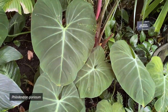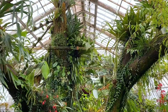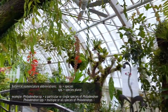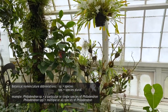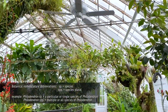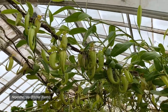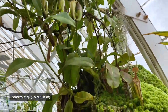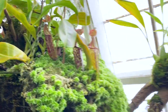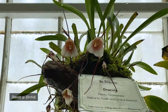Huge philodendron. These are all orchids. And the pitcher plants — oh, look at the pitcher plants, look at those pitchers! Look at these ones, so cool. Look at these Dracula orchids — they have monkey faces!